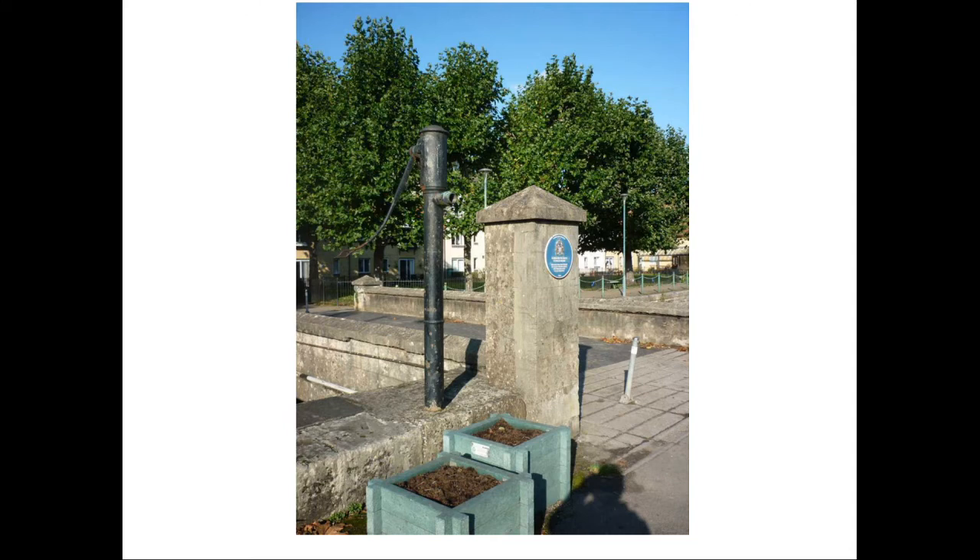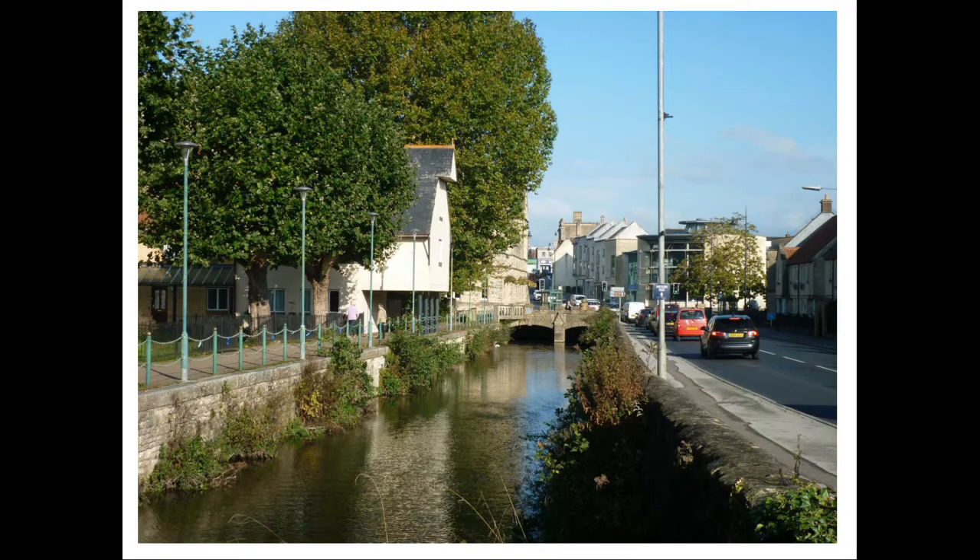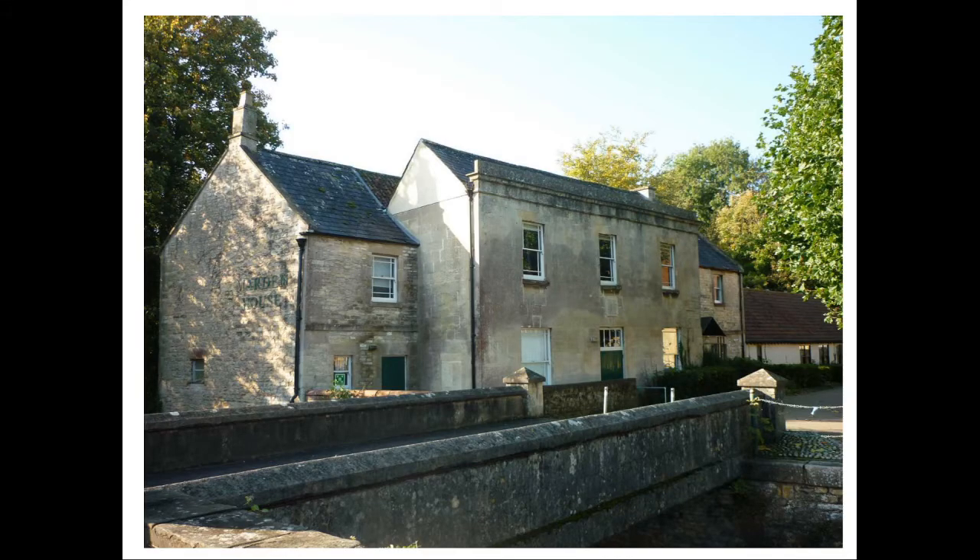We then come to an area known as The Wharf. This marks the end of a branch of the Wilts and Berks Canal into the town, constructed by canalising a section of the River Marden. It comes right into the centre of the town, stopping at what was the site of the town mill. It was constructed in 1802 and carried traffic until 1906. At the same time, a house was built for the Wharfinger, who was in charge of traffic coming into the wharf.